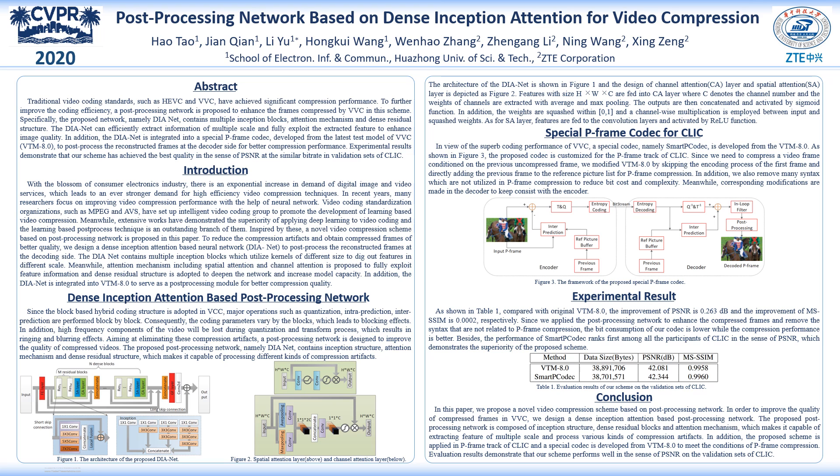In this manner, our SmartP codec achieved best PSNR performance on the validation sets of CLIC, which demonstrates the superiority of the proposed scheme. Thank you for watching.